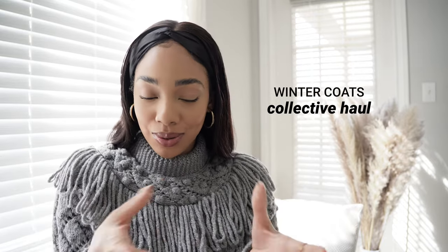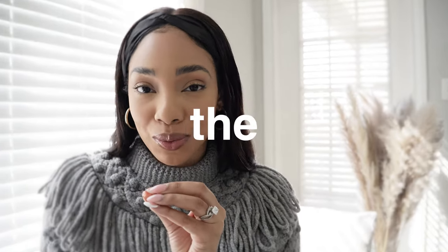Hi sis, welcome back to my channel. I'm Unique and let's jump straight into these winter coats and jackets. They're all iconic in their own special way. They all are going to elevate a basic outfit to a spectacular one just by throwing them on. So if you're excited to see them, definitely like this video, subscribe if you're new, welcome to the family sis, and let's hop straight into coat number one.